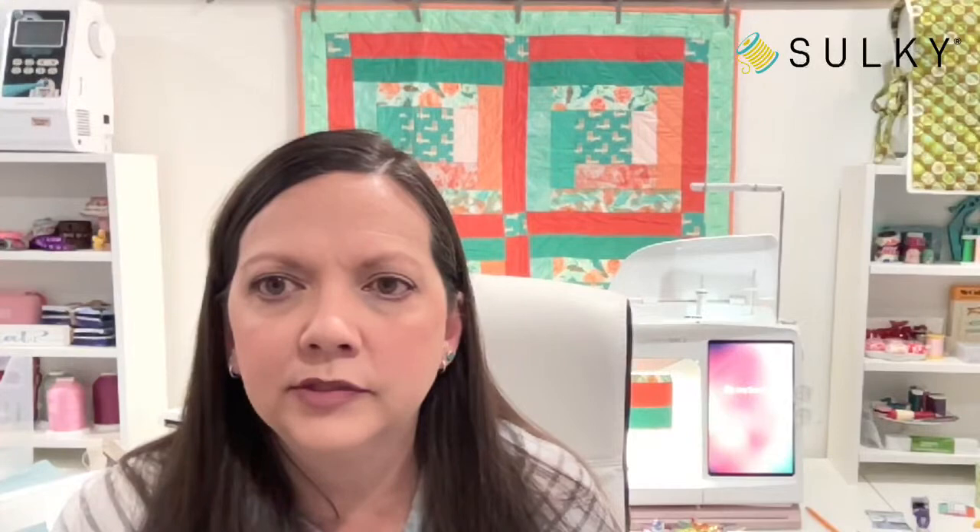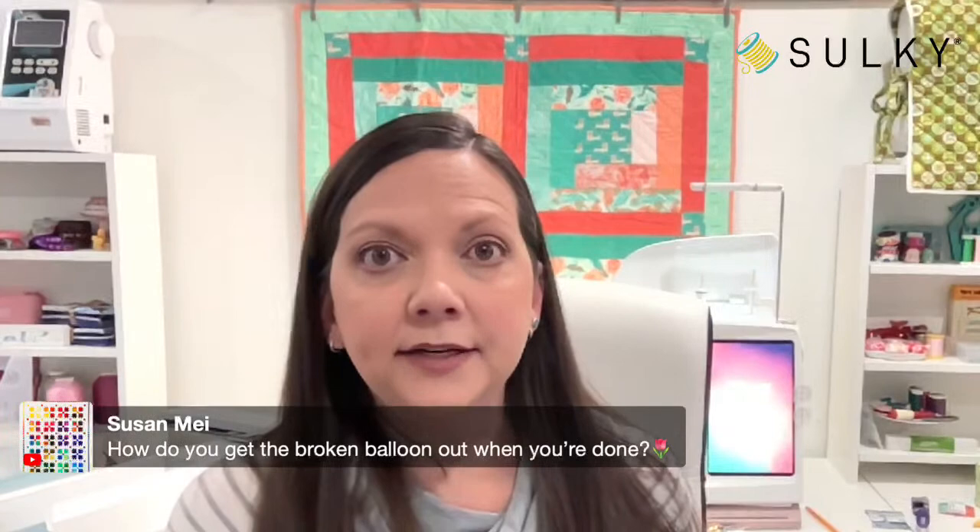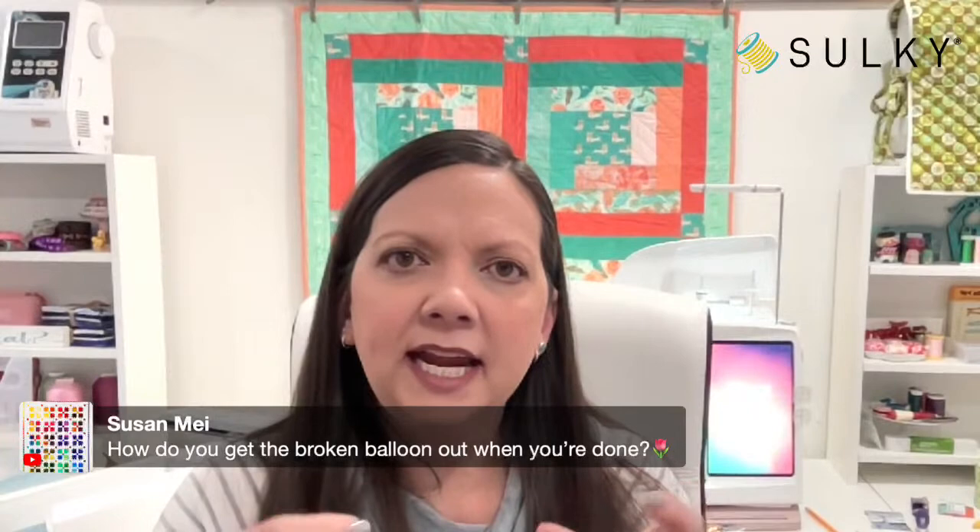Some questions coming in about the thread eggs. Should you let the Solvy dry before you pop the balloon? Yes, yes, yes — I'm sorry if I left that out. You want the Solvy to fully dry completely before you pop that balloon. Once you let it dry, if it feels like it's not going to stand up or you want it a little bit stiffer, paint it again and let it dry again. It's kind of like a paper mache effect with the thread and your gooey Solvy water. Susan asks how you get the broken balloon out when you're done — there are some open areas of that thread and you can manipulate it to get the balloon out.